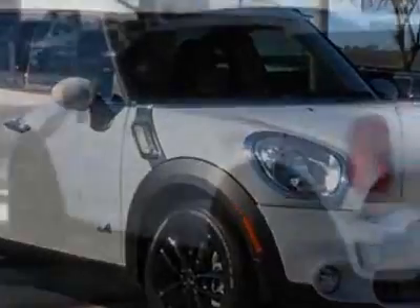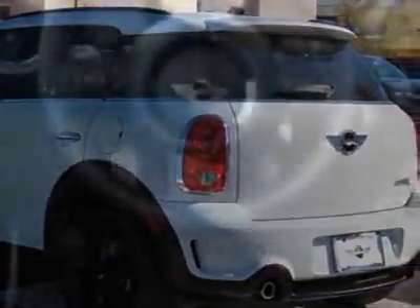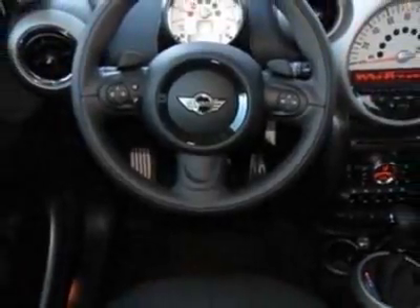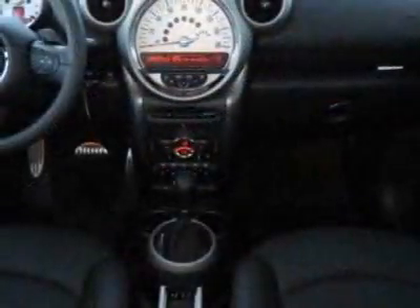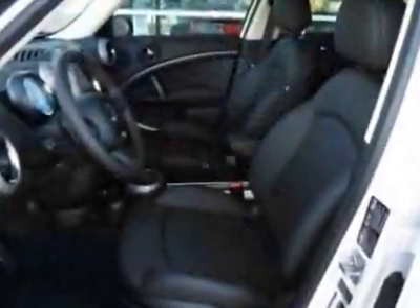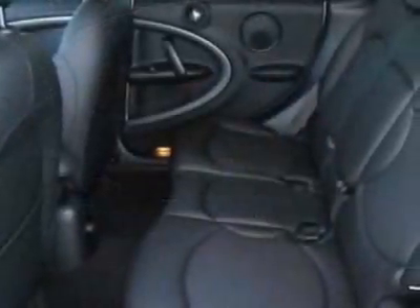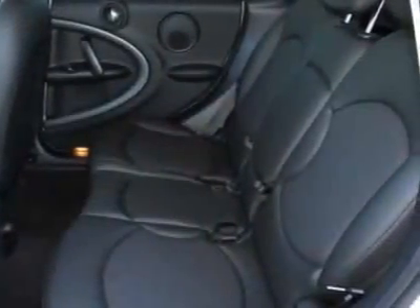Rear-view mirror compass, 3 rear bucket seats, second load floor, Bluetooth mobile phone and USB iPod adapter, light white, carbon black leatherette seat trim in the premium package. Call 800-410-1043 or email our friendly sales staff today to schedule a test drive.